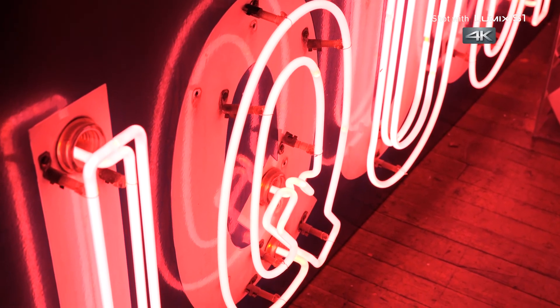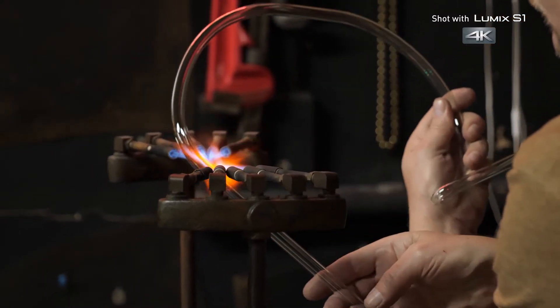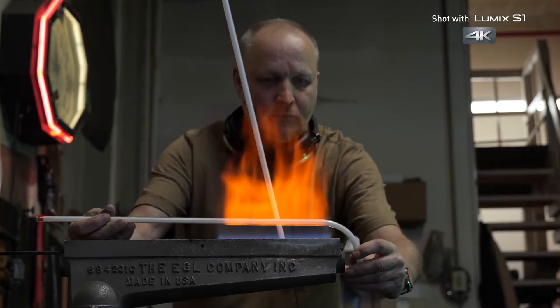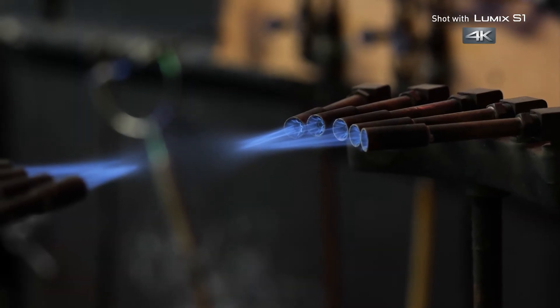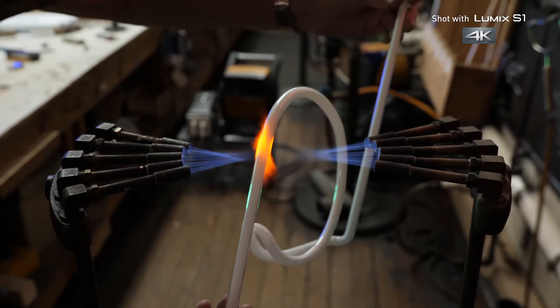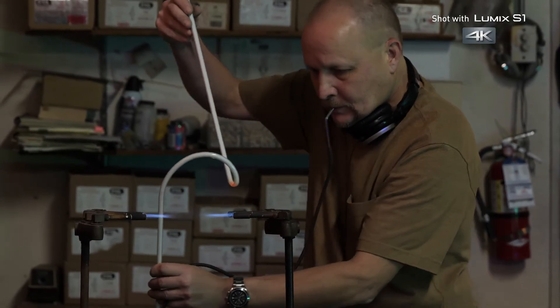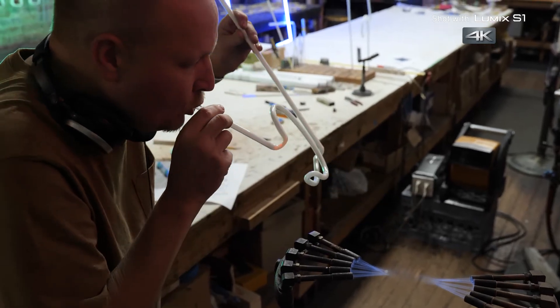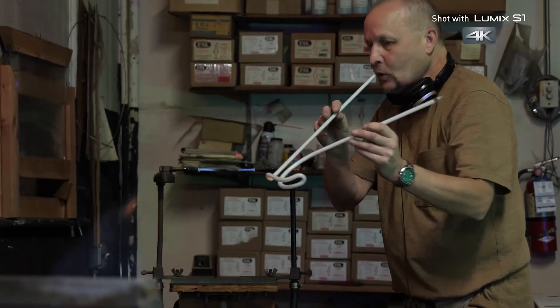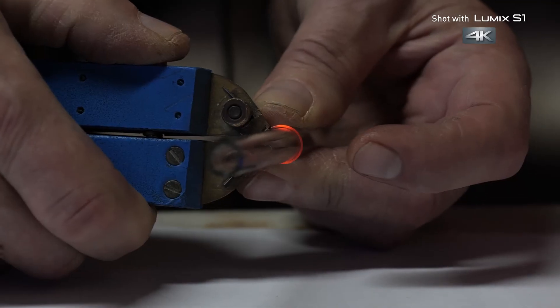Ed says of all the letters, Q can be particularly difficult — it's got a lot of curves and tight angles. Long curves are shaped with the gas-fired ribbon burner, but the crossfire is needed for tight turns. There are maybe four or five different bends, and you just do them in different combinations. It takes a lot of practice to make things look right and make the glass strong. You'll notice he blows into the glass as it cools, which keeps the wall thickness even and makes these bends less likely to break.